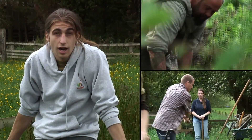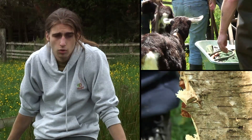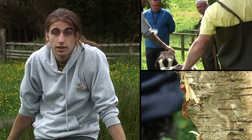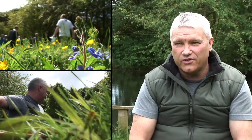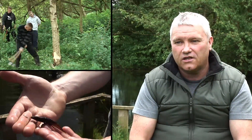My name's Tom Dent, I'm studying Environmental Conservation and Workplace Diploma at East Durham College, Hothwell Campus. My name's Paul Andrew Forrest and I'm studying a Level 3 Environmental Conservation Diploma here at East Durham College, Hothwell Campus.